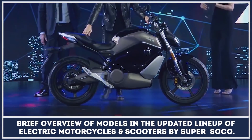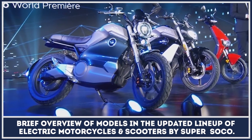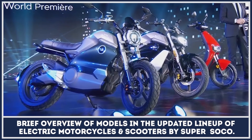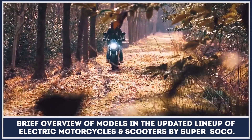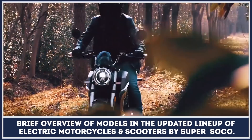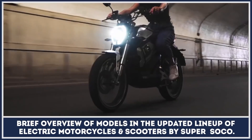The manufacturer that was originally selling its electric two-wheelers in Asia has recently started expanding and building an international network. Their models attract buyers mainly due to their good specifications, a variety of styles, and prices cheaper than those of competitors. Today we're making an overview of all models in their affordable lineup.